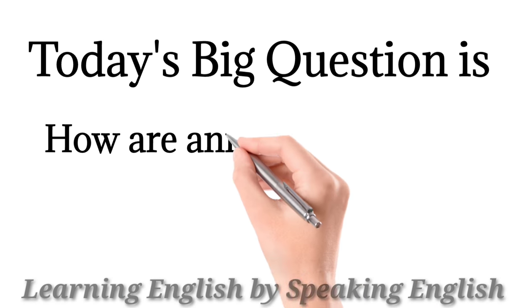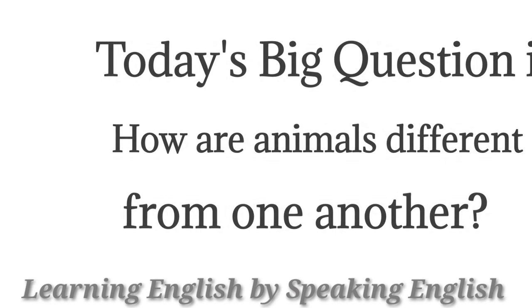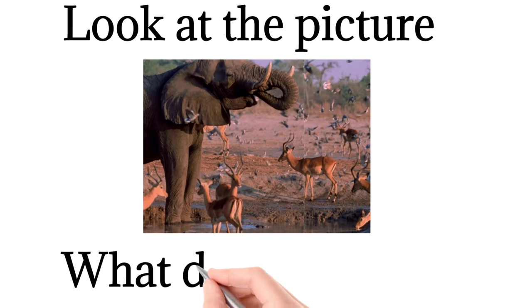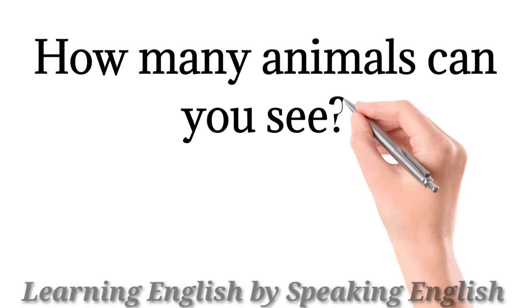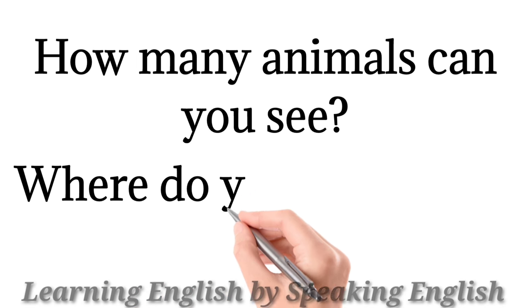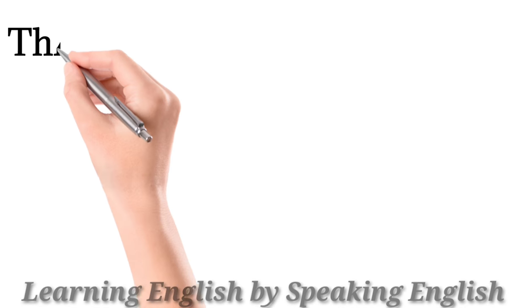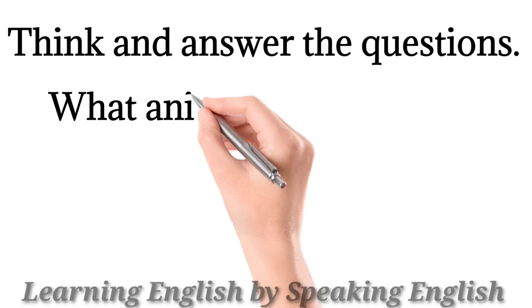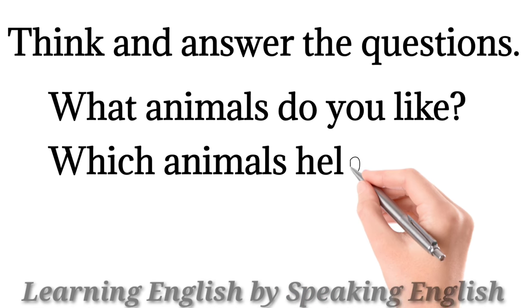Today's big question is: how are animals different from one another? Look at the picture. What do you see? How many animals can you see? Where do you think they are? Think and answer the questions. What animals do you like? Which animals help us?